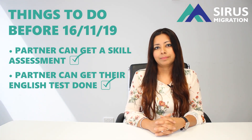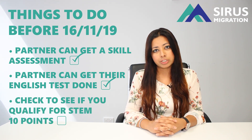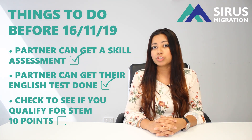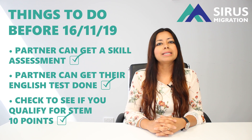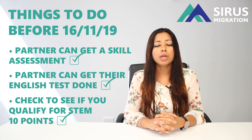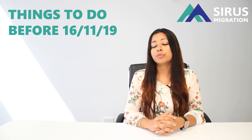The third thing you may want to check is if you have done a Master's by research or a PhD degree in Australia. You may want to check if you can claim 10 points for a STEM qualification. We recently made a video about how to claim 10 points for a STEM qualification — we will put the link in the description.